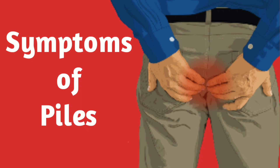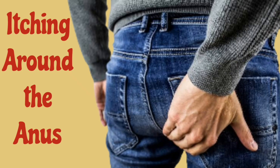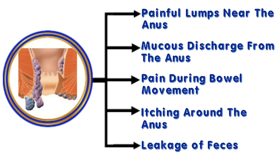The symptoms of piles include: 1. Pain or discomfort in the anus. 2. Itching around the anus. 3. Bleeding during bowel movements. 4. Painful lumps near the anus. 5. Mucus discharge from the anus. 6. Pain during bowel movements. And 7. Leakage of feces.